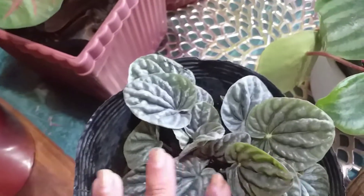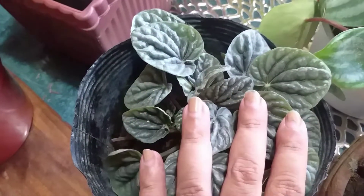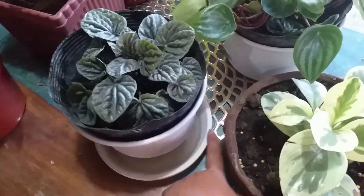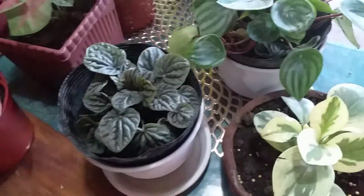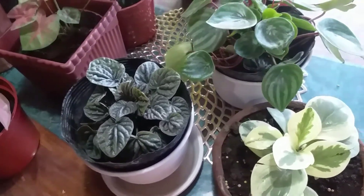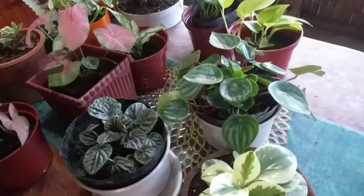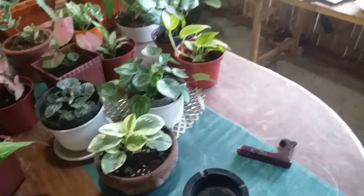My nephew also spotted this silver Pepperomia — I don't know the name, but when I looked inside there are a lot of babies. The seller was so nice; she taught me that I should use a pot with a reservoir and water from the bottom rather than the top. If you have any tips for taking care of Pepperomias, please leave a comment! The first Pepperomia I ever had was a Peperomia ferreyrae, which is more of a succulent type, so I'm still learning.